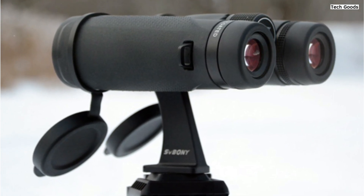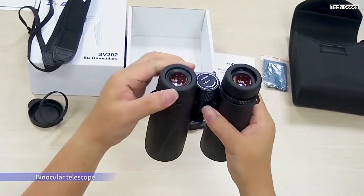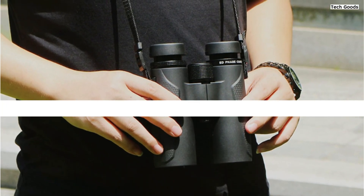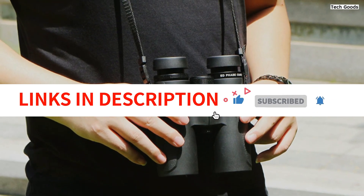Whether it's bird watching, camping, hiking, hunting, or fishing, the SV Boney SV202 binoculars promise an enhanced visual experience, backed by their superior construction and versatile applications. Feel free to contact us with any questions. Your satisfaction is our priority.